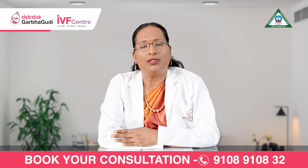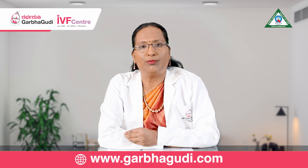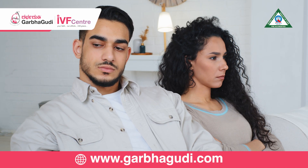IUI, otherwise called intrauterine insemination, is a simple fertility treatment for couples who are unable to conceive naturally.